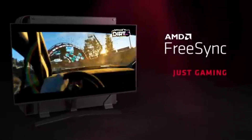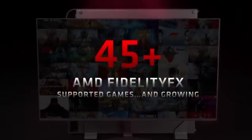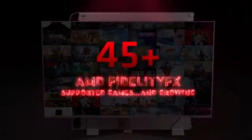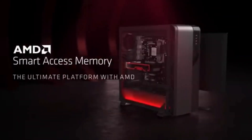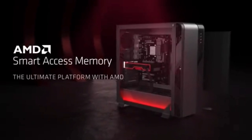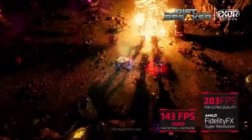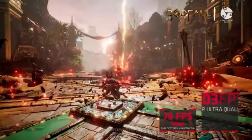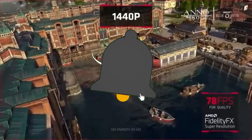The GPU is appropriate for a variety of PC setups due to its small and energy-efficient design. Because of its power-efficient design, performance is not compromised, making it a great option for gamers looking for both efficiency and power. The large VRAM capacity of the RX 6600 XT allows for fluid gameplay even in graphics-intensive games, making it possible to run contemporary games and handle demanding textures without sacrificing performance.